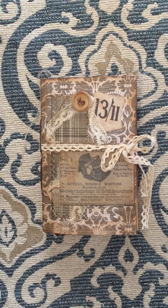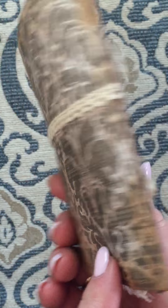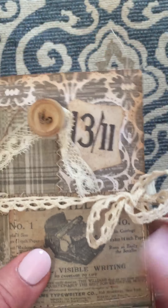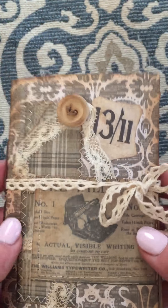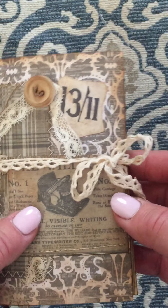Hi everyone, this is Susan Vetrano. I wanted to show you my small little pocket journal. It's all handmade. It has a cardstock cover. A lot of the little tags and ephemera are Tim Holtz's. Some are actual antique pieces.